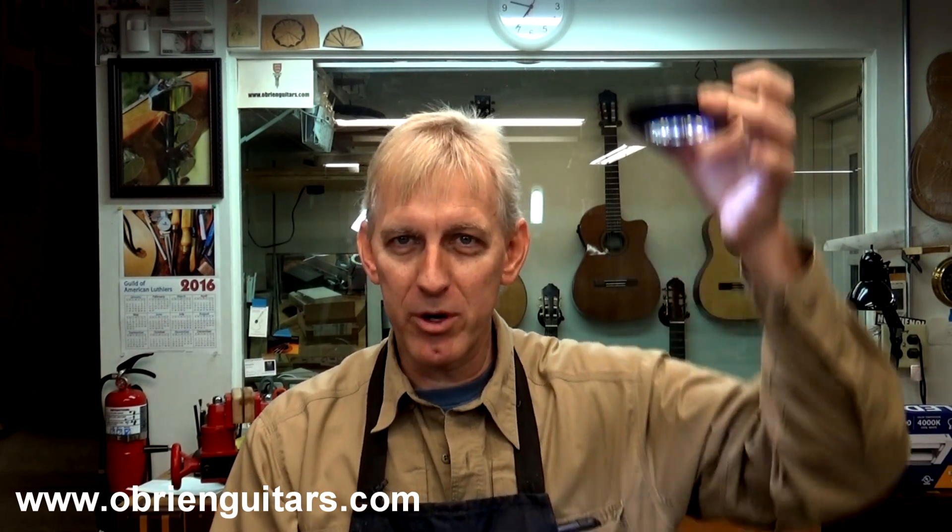This is a little LED puck light, and these things cost three or four bucks at your home improvement stores. They're very bright as you can see. You can put these things anywhere in your shop — under your cabinets, around your bench. I even have one in my go bar deck. Put one in the top of your go bar deck and it lights up the whole area so you can actually see what you're doing as you're working in there. LED puck lights — fantastic way to go.